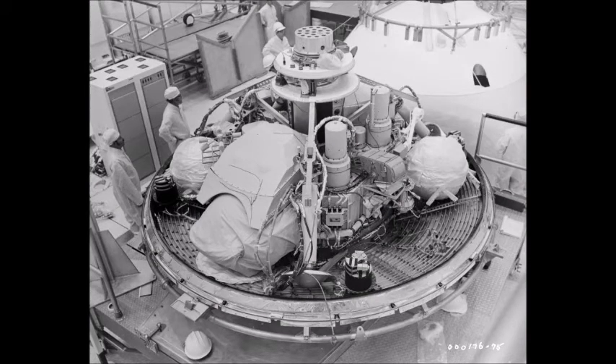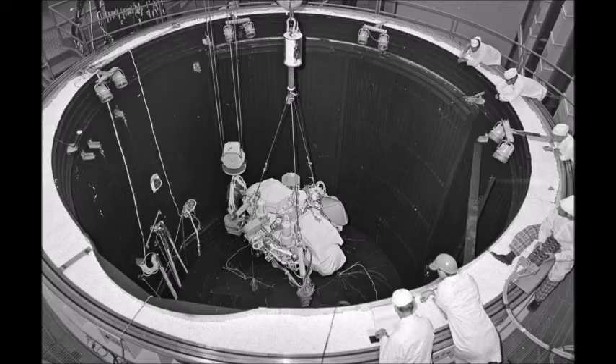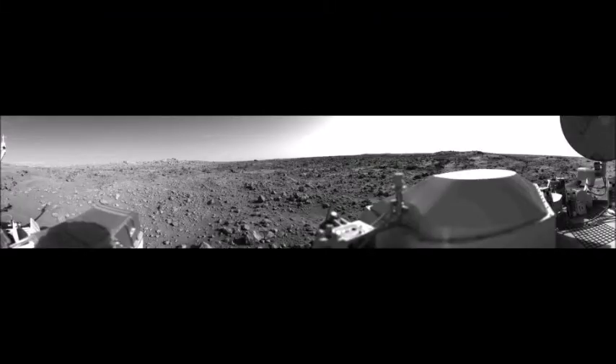First, I'm going to show you what the actual Ingenuity looks like. This little helicopter is flying around up there right now — as we're taking this class, that helicopter is bouncing around on Mars. They have to conserve fuel; it's battery-powered and they have to be really careful with it, but it's a really exciting day.